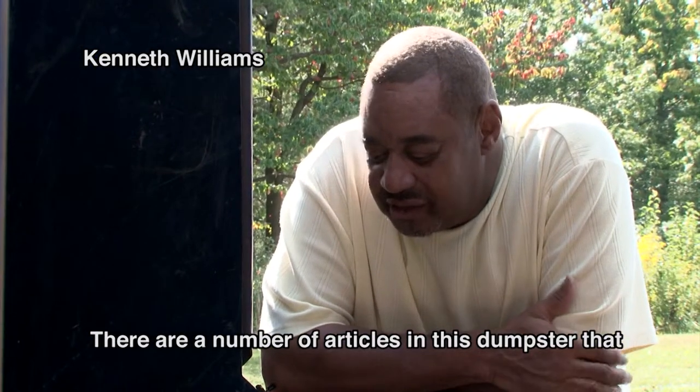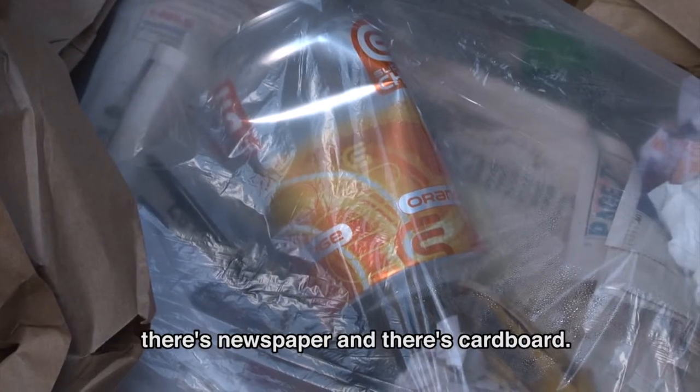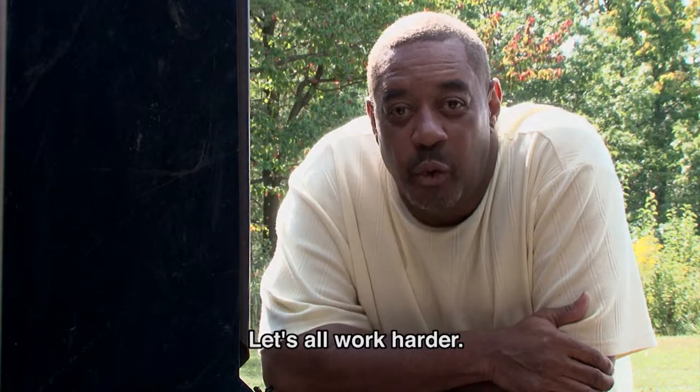There are a number of articles in this dumpster that could be recycled. There's paper, there's cans, there's newspaper, there's cardboard. We all at Goddard could do a better job of recycling. Let's all work harder.